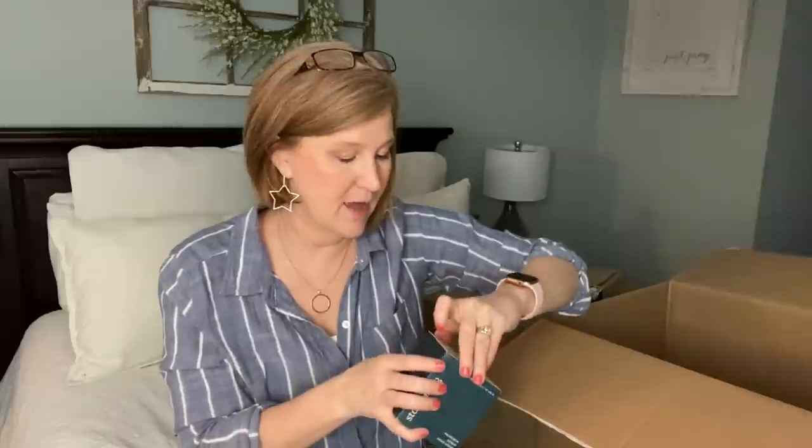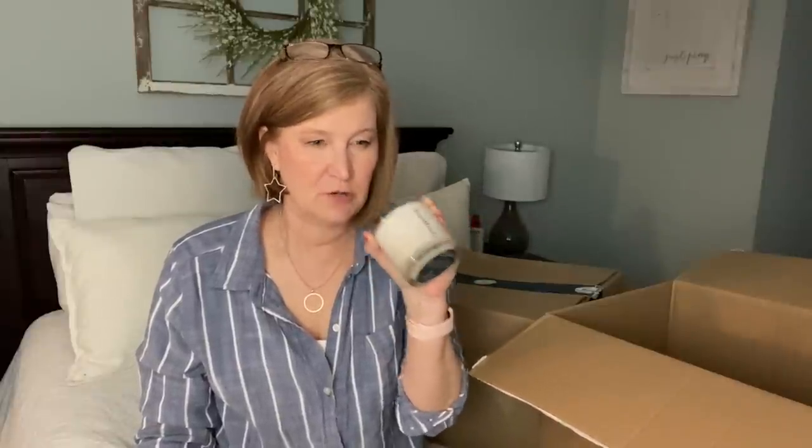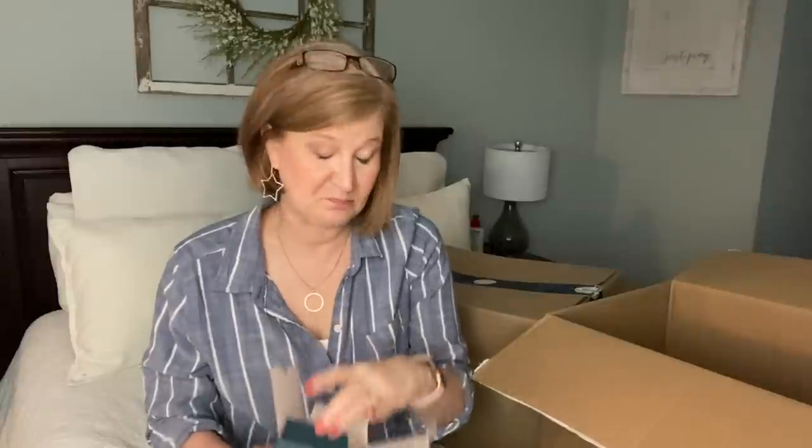I grabbed a candle called Stargazing. The last box I had a candle and it broke — they immediately credited my account back with no questions asked. This one is eucalyptus, juniper, and sweet orange. It's nice but the juniper is a little strong. I thought the eucalyptus would be stronger. I'm going to have to burn it to see — it may be great in a larger room if it has good throw.